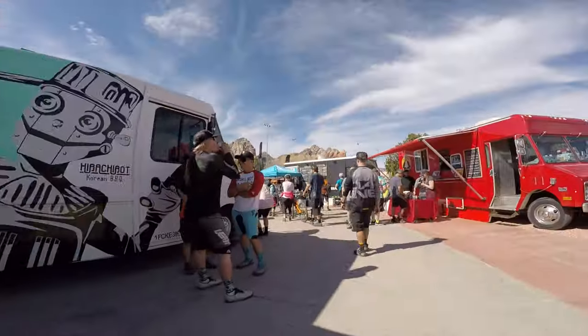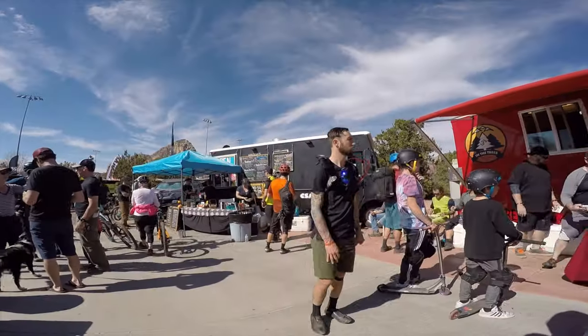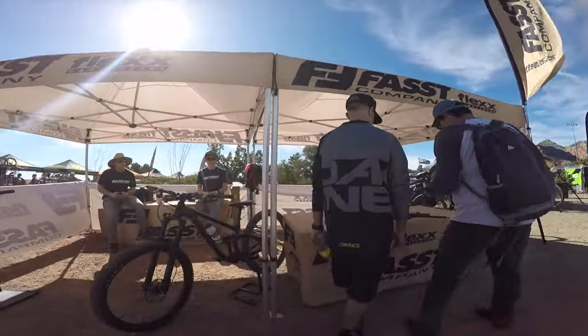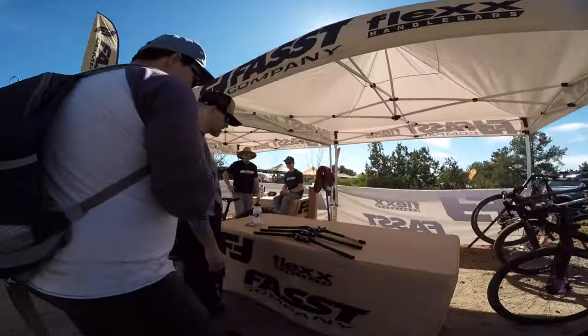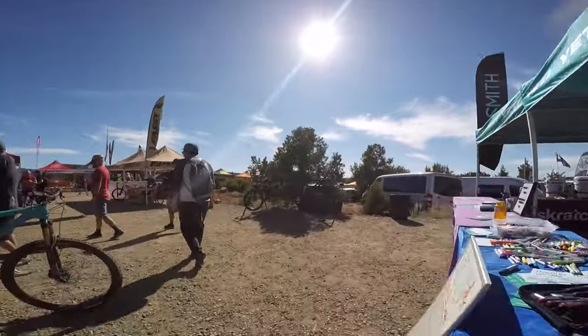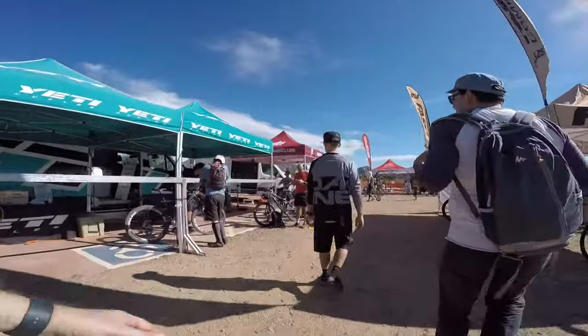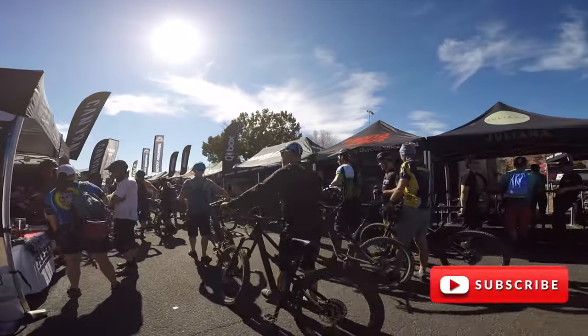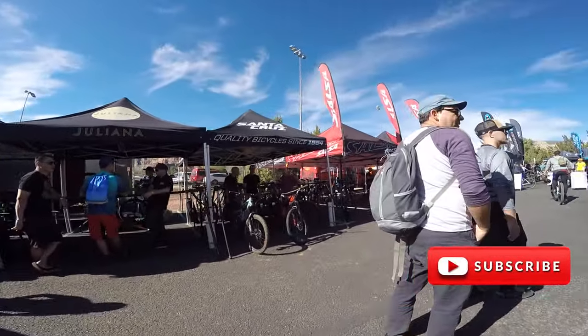The festival was great. We got some beers, ate tasty food from the food trucks, and checked out the gear at some of the vendors. All the big-name vendors were there and there were so many cool bikes to check out, but after riding a full day I wasn't in the mood to do a demo. We spent a few hours at the festival and headed back to the hotel to ride again tomorrow. Don't forget to like and subscribe — more videos coming.